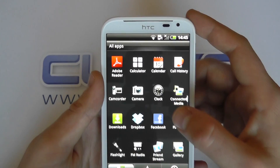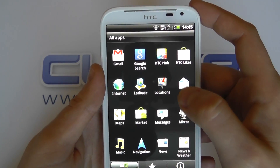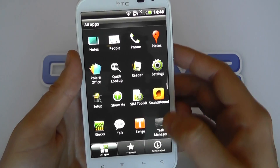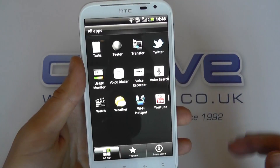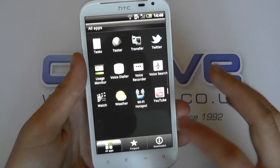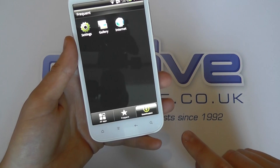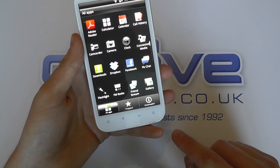We've got the applications — let's take a quick look. A lot of them are standard, but you've got HTC Hub, locations, maps, notes, Polaris Office, Sound Horn, Tango and Usage Monitor, which is nice for tracking your data, voice dialing, HTC's Watch service, and YouTube. You can then organise them based on different settings you've got here.